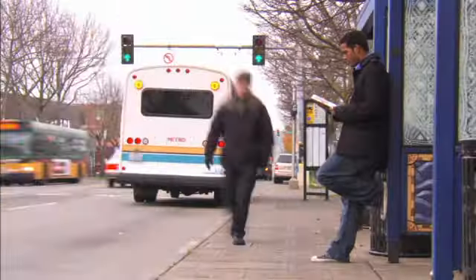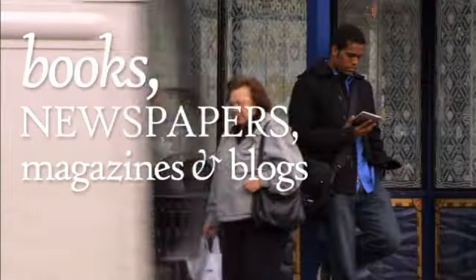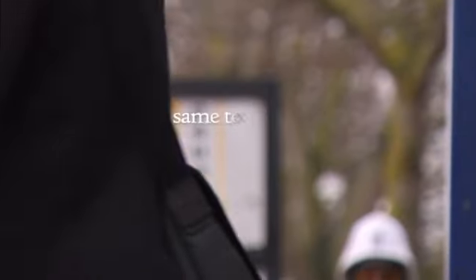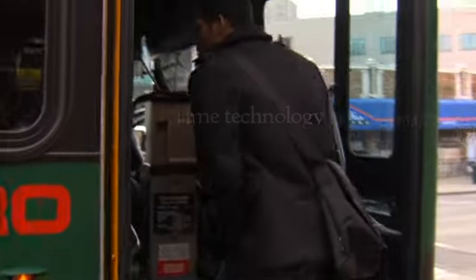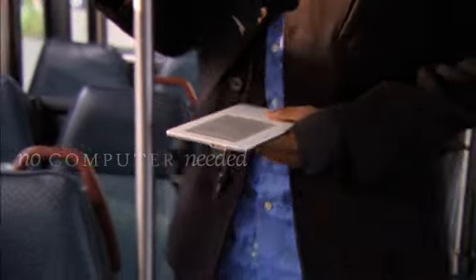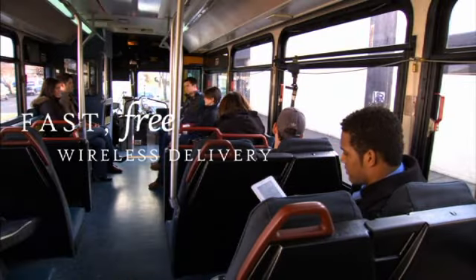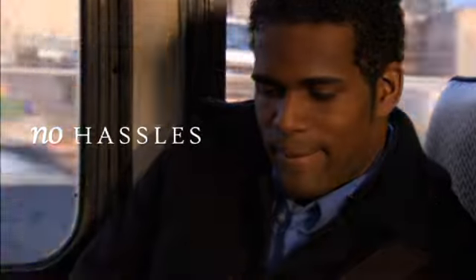With Amazon WhisperNet technology, Kindle makes it easier than ever to find and enjoy the latest books, newspapers, magazines, and blogs — anytime, anywhere. Kindle uses the same advanced wireless technology as your cell phone, so there's no need to hunt for a Wi-Fi hotspot or connect to a computer when you're looking for something new to read. Every purchase you make on Kindle includes fast, free wireless delivery from Amazon. No annual contracts, no monthly bills, no hassles.